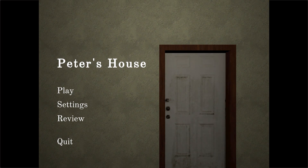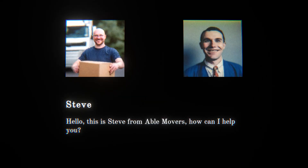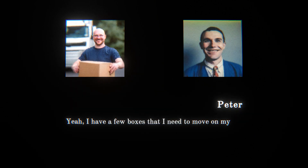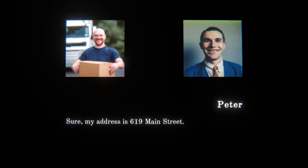Hello everybody, welcome back to the channel! Today we're going to be playing a game called Peter's House. Steve, this is Steve from Able Movers, how can I help you? Hi Steve, this is Peter. I need help moving some boxes tonight. Sure, we can definitely help you with that. Can you give us a bit more information about the job? Yeah, I have a few boxes I need to move to my new house. I'll be out tonight so the door will be unlocked. My address is 619 Main Street.